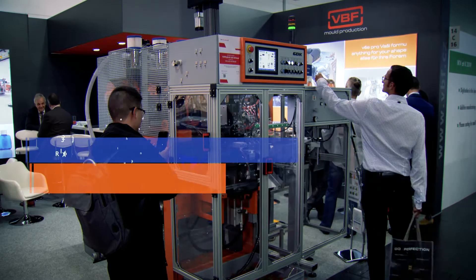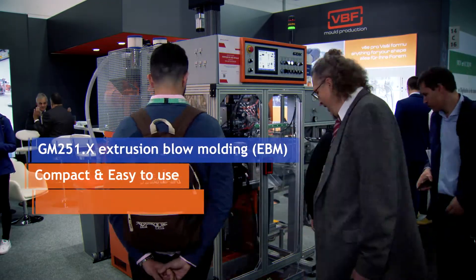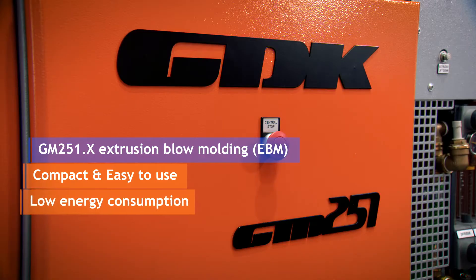The machine is GM251. It's using pneumatic and electric drives. It's very compact and easy to use and it has very low energy consumption.